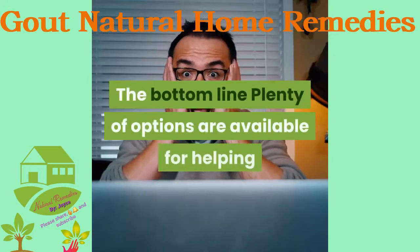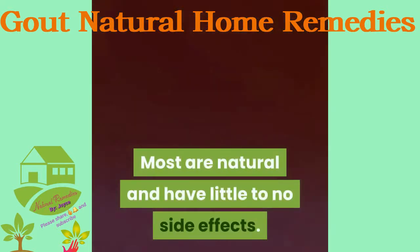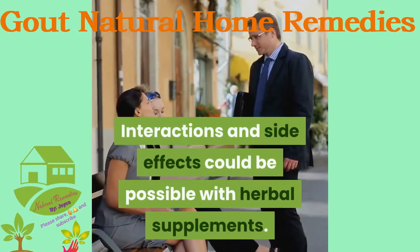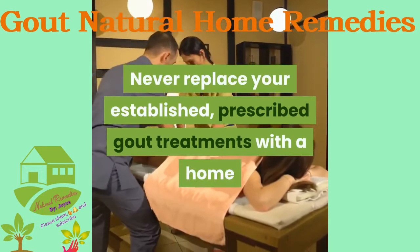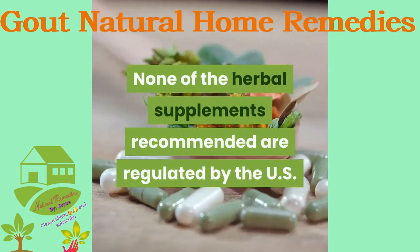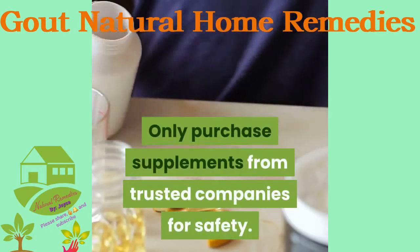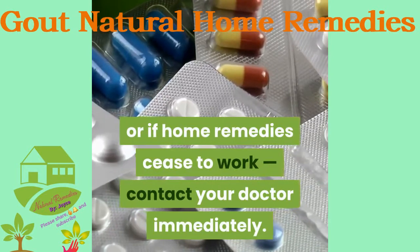Plenty of options are available for helping or preventing gout attacks at home, and most are natural with little to no side effects. Always check with your doctor first before adding a supplement to your regimen, as interactions and side effects are possible with herbal supplements. Never replace your prescribed gout treatments with a home remedy without informing your doctor. None of the herbal supplements recommended are regulated by the FDA for what they contain or how well they work, so only purchase supplements from trusted companies. If your gout pain is considerable, sudden, or intense, or if home remedies cease to work, contact your doctor immediately.